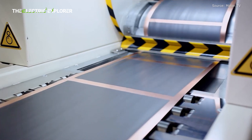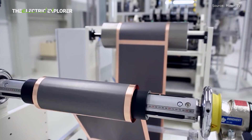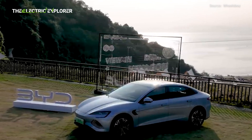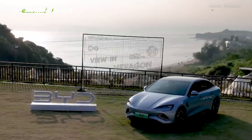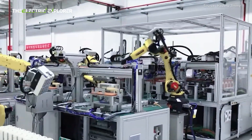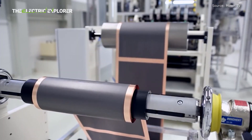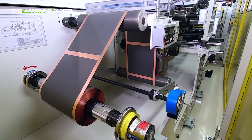In addition to the technological advancements, the new generation of Blade Batteries will likely have a significant impact on the cost of BYD's electric vehicles. The efficiency improvements and lower production costs associated with the new Blade Battery could result in more affordable electric vehicles with longer driving ranges, making them even more accessible to a wider range of consumers. This is in line with BYD's strategy of offering high-quality, affordable electric vehicles to global markets, including Australia. As BYD continues to expand its presence, the next-generation Blade Battery will play a key role in competing with major players such as Tesla, Volkswagen, and NIO.